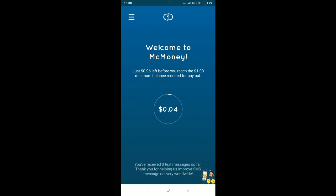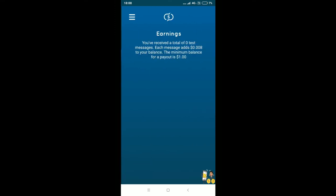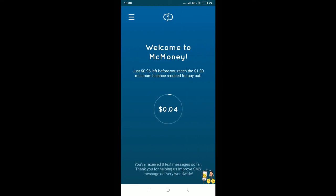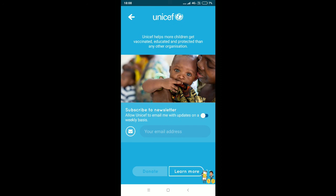Once you start receiving SMS, you'll be getting $0.04 for every message. Here you can see the earnings section and the news section, all about the app.